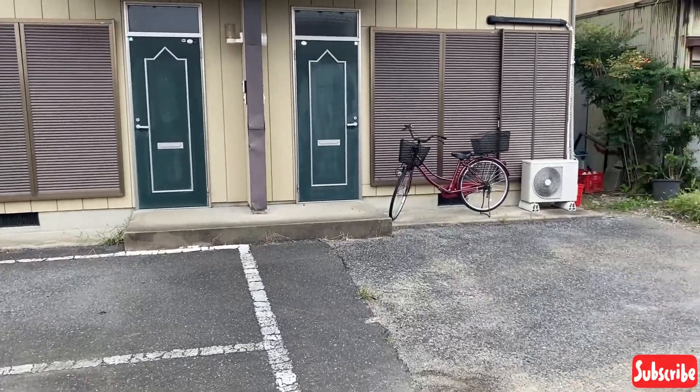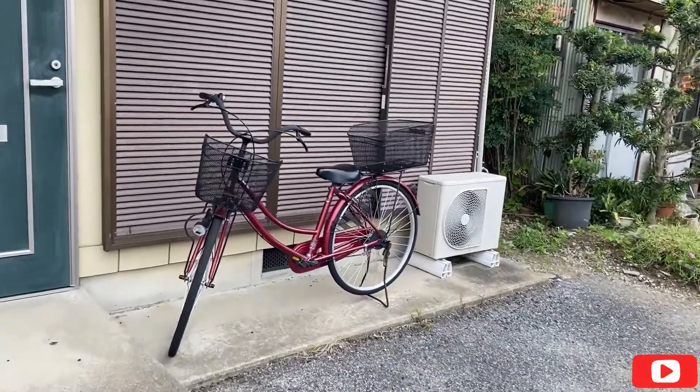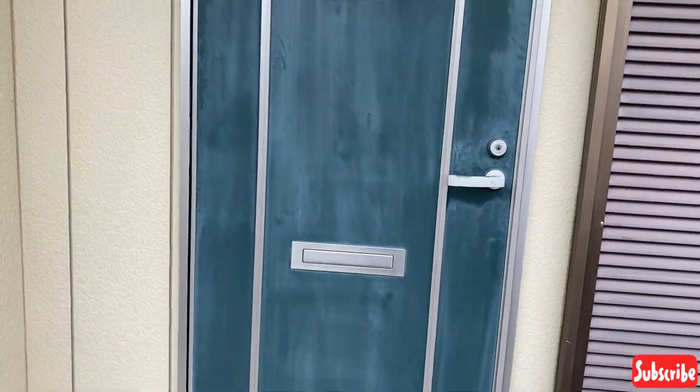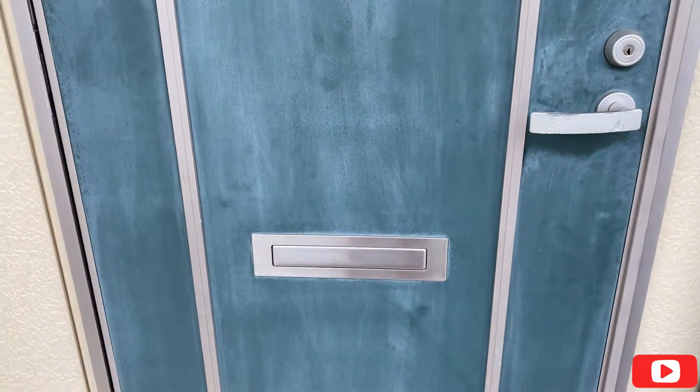We're walking into my apartment. Can you see my bicycle? I'm really proud of that bicycle and I love the color as well. So when you come to my house you see the door — obviously this is where they put in the mail, like your bills and everything.